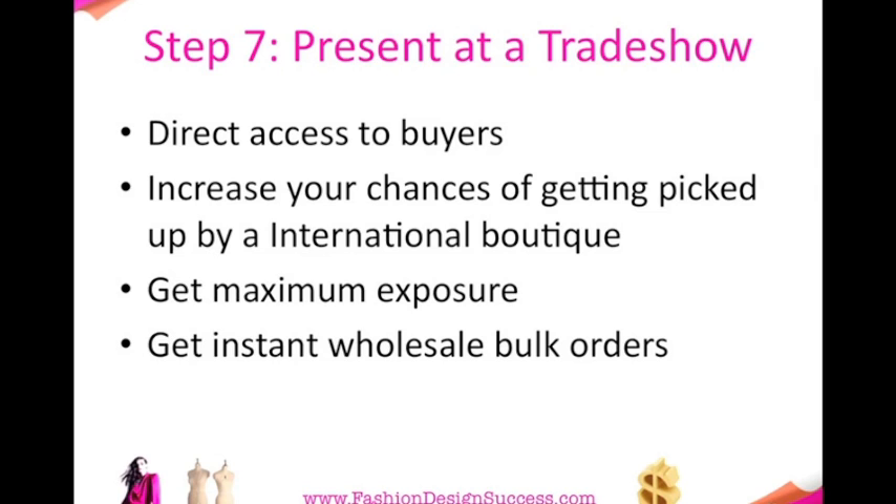It's a great opportunity to get instant wholesale bulk orders. This is where you can get your big money and really get the volume. As a member of Fashion Design Success and our mentoring program, you'll be given a list of trade shows around the world, as well as in Australia, Paris, New York, and London.